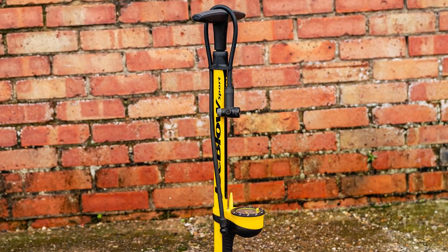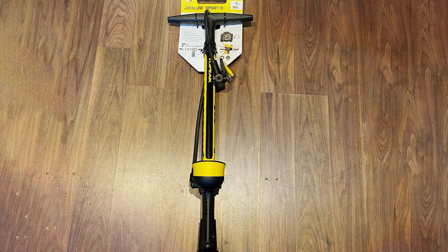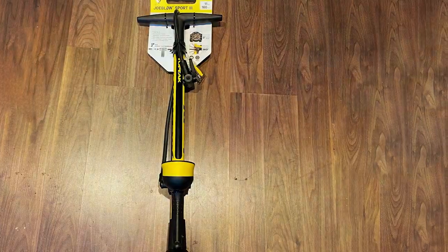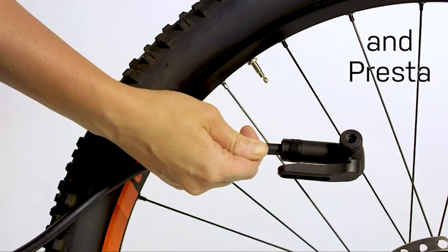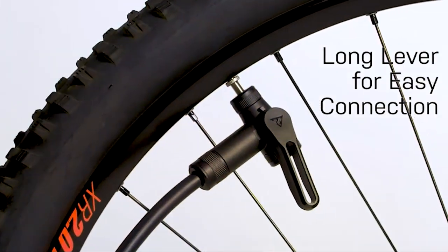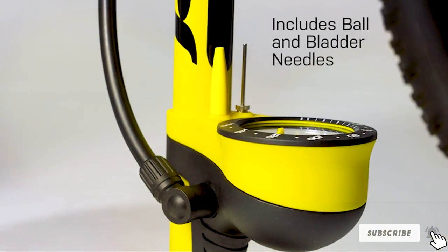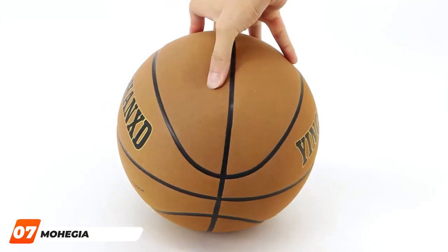What sets the Topeak Joe Blow Sport 3 apart is its high-pressure capabilities — with a maximum pressure of 160 PSI, it effortlessly handles road bike tires. The large easy-to-read gauge allows for precise pressure monitoring, preventing over-inflation. The pump also features a durable hose with an integrated hose dock for tidy storage. The construction quality and user-friendly design make this floor pump a must-have, delivering reliability, durability, and performance for any serious cyclist.